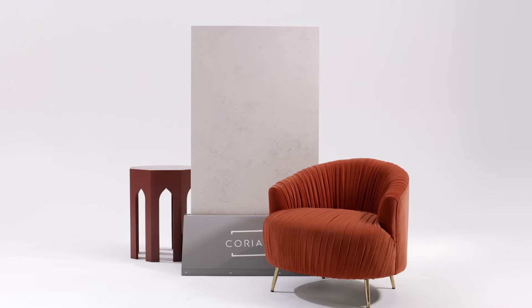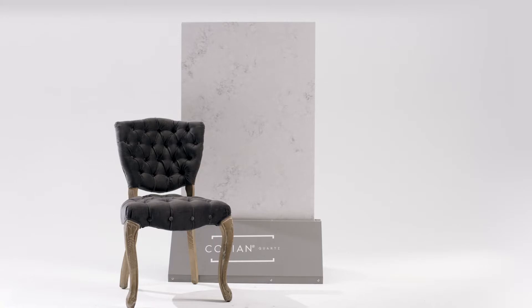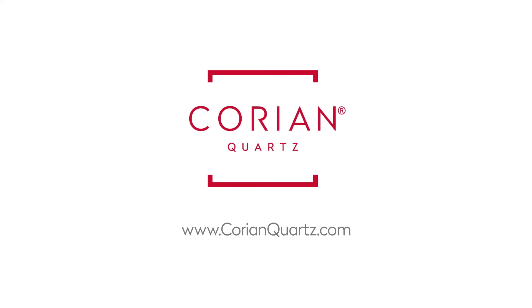With forward thinking colors and finishes, and inspirations from industrial to centuries old designs, we are embracing the evolution of interior spaces. Find out more about the dazzling aesthetics of Corian Quartz. Visit CorianQuartz.com.